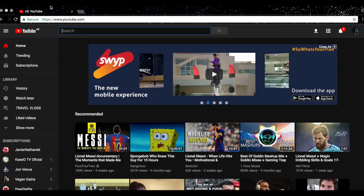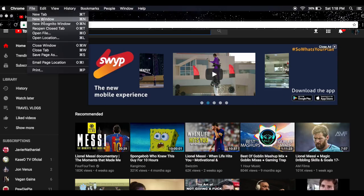Whenever I book a flight I always search for everything through incognito mode. The website basically thinks that you're searching for that for the first time. I didn't really phrase that correctly, but I think you guys get the idea.